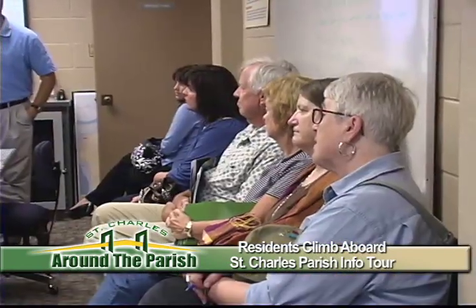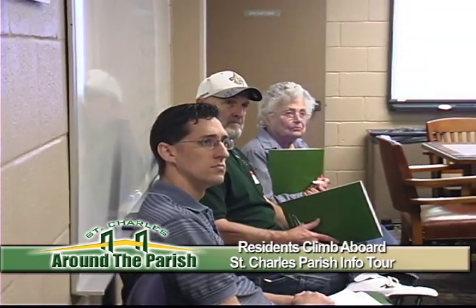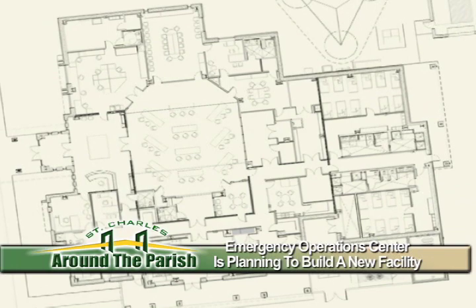The tour begins at the Emergency Operations Center, currently located in the basement of the courthouse. Visitors get a clear understanding of why the EOC is planning to build a new state-of-the-art facility right across the street, which is now in the bidding process.